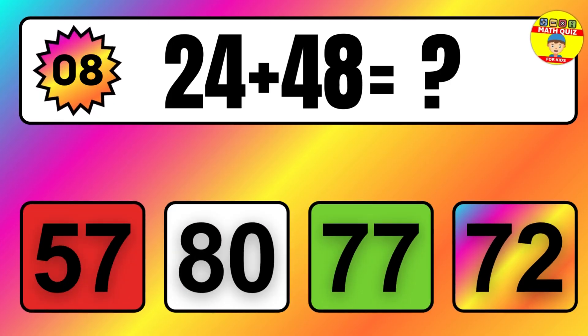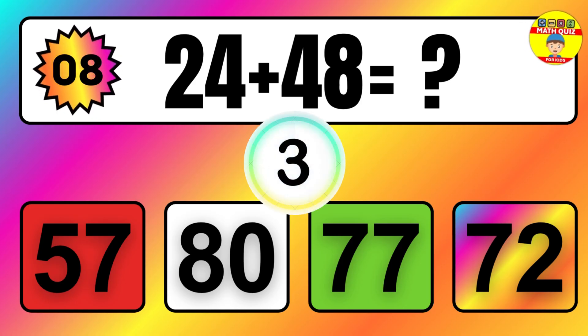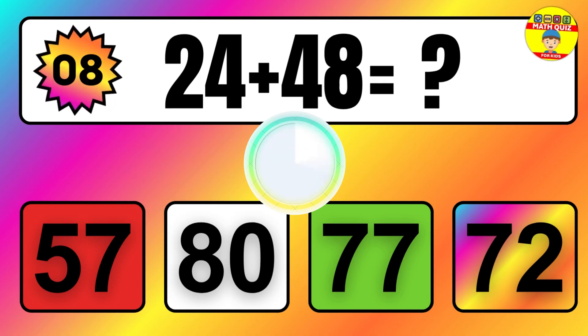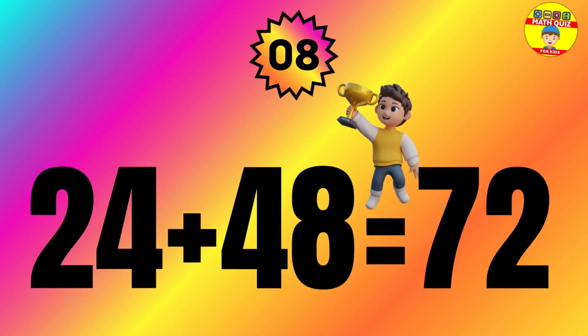Question: 24 plus 48 equals what? The answer is 24 plus 48 equals 72.